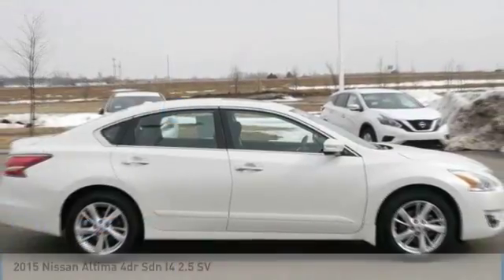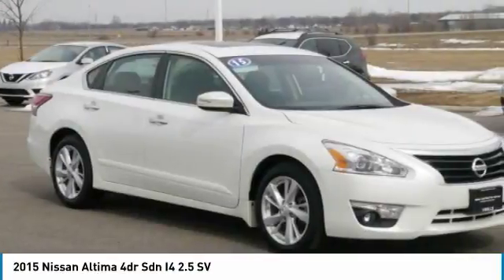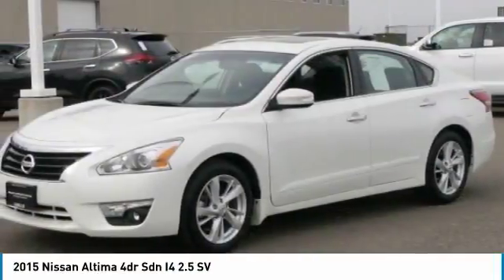In 2015 Altima, the Nissan Altima offers advanced features to make life easier, including push button ignition, which comes standard.